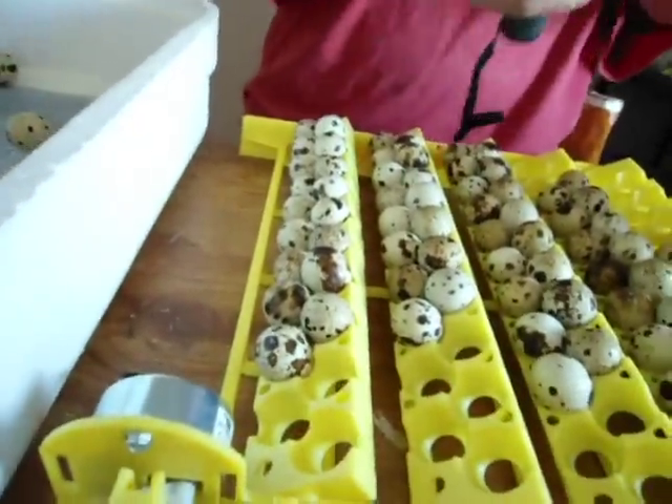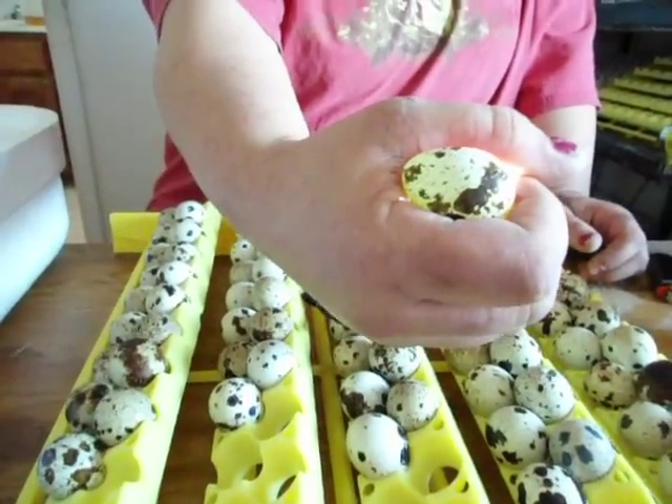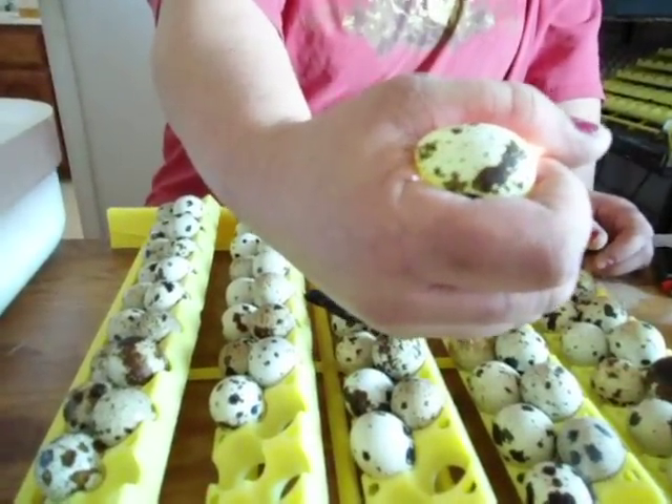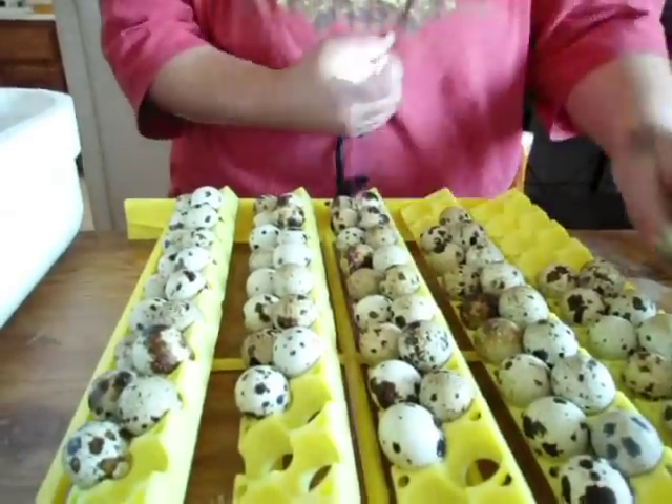So I'm going to remove that one right over here. The process is called candling, and you can see that this one's like glowing — the light goes through it because there's nothing in it. Then we'll get one that's good.